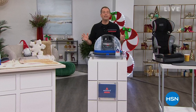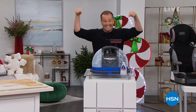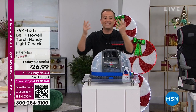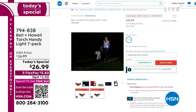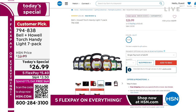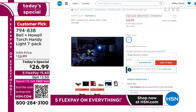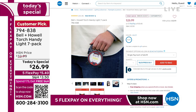It doesn't happen very often, but when it does, we always get really excited about it. We're going to do an encore of the today's special in a moment. It's a one-two-three-four-five-six-seven pack of our Bell & Howell lights. All individually boxed, color-coded — an emergency light for your preparedness kit and a stocking stuffer for the kids. $26.99, five flexible payments — the best deal of the year on a multi-pack of lighting. We had our last airing earlier, having sold over 24,000.